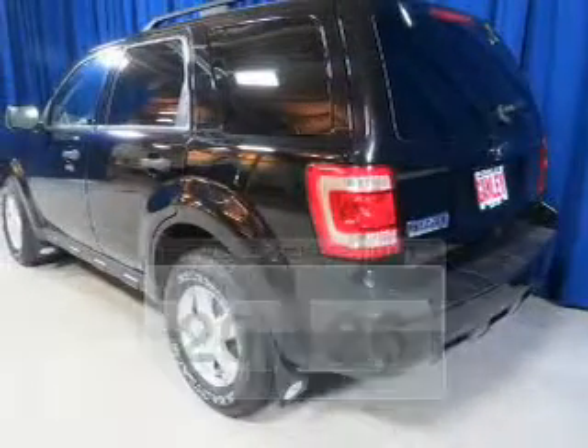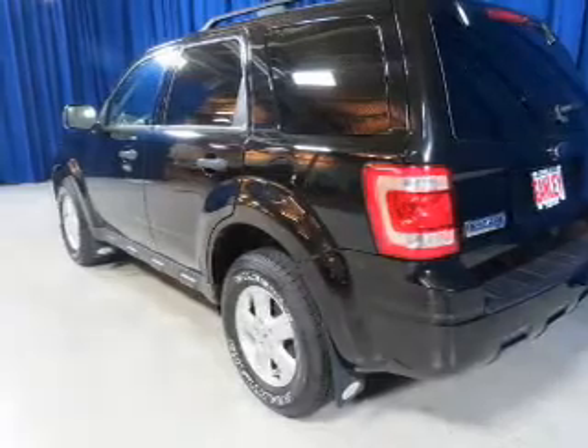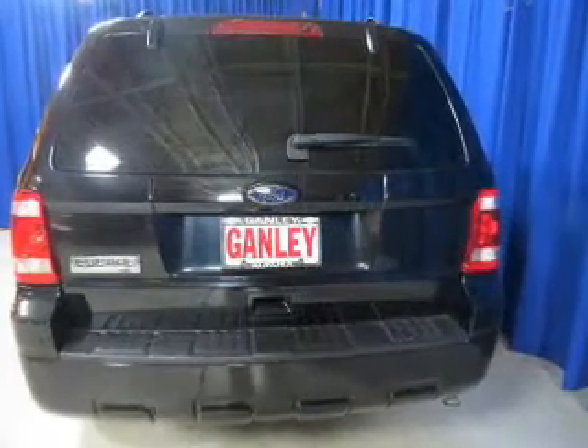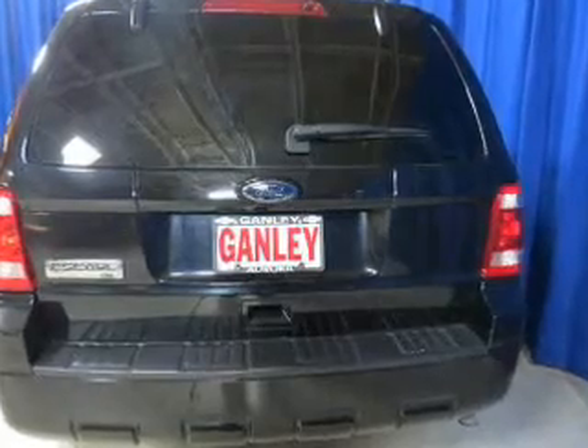The powertrain includes four-wheel drive with an efficient four-cylinder engine, driven by a six-speed automatic transmission. Stand out from the crowd with premium wheels. Brake safely with the anti-lock braking system.